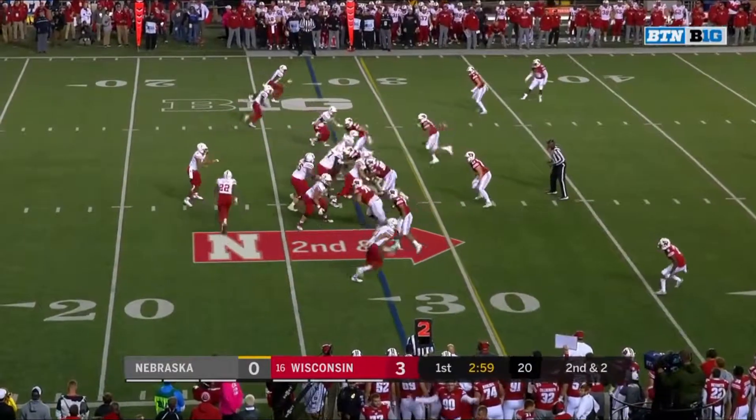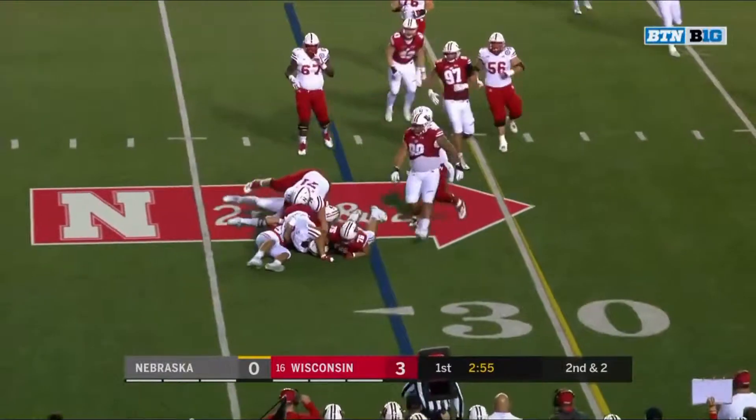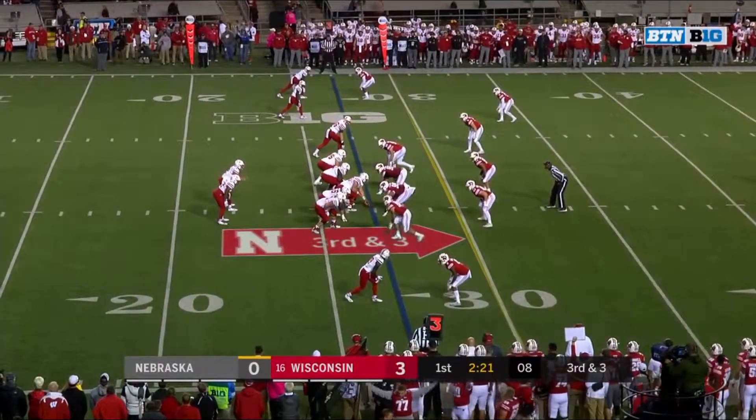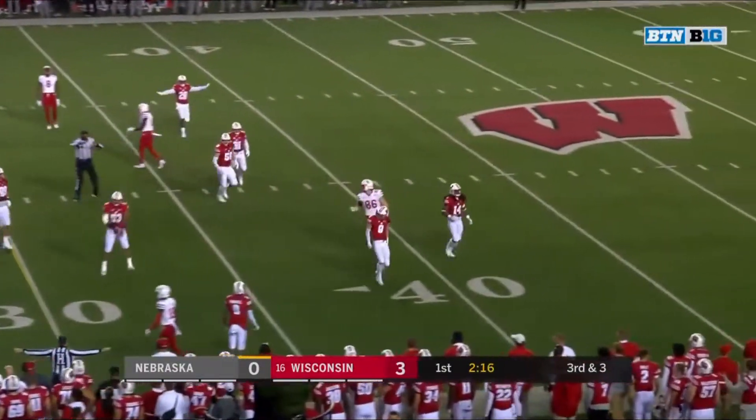Second down. That's Ozigbo in motion. Martinez will keep and Martinez is dropped. High linebackers here. On third and three, here comes Vaughn on the rush. Martinez side-arms it incomplete.